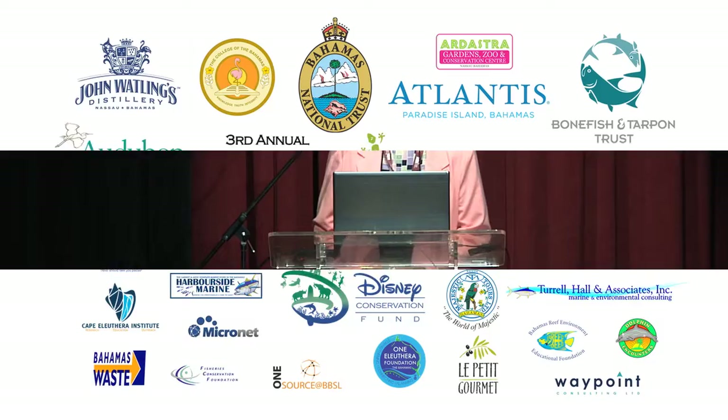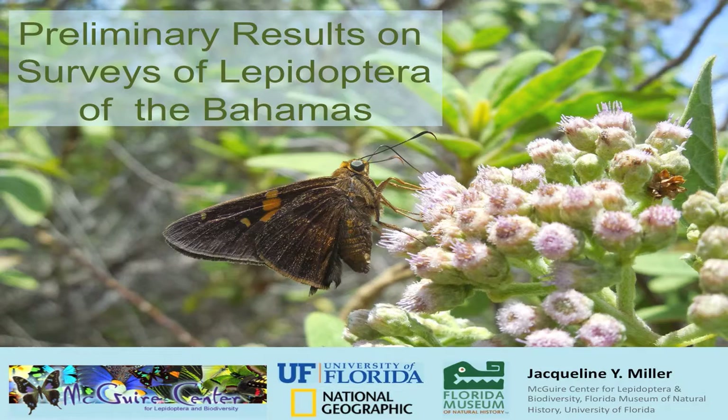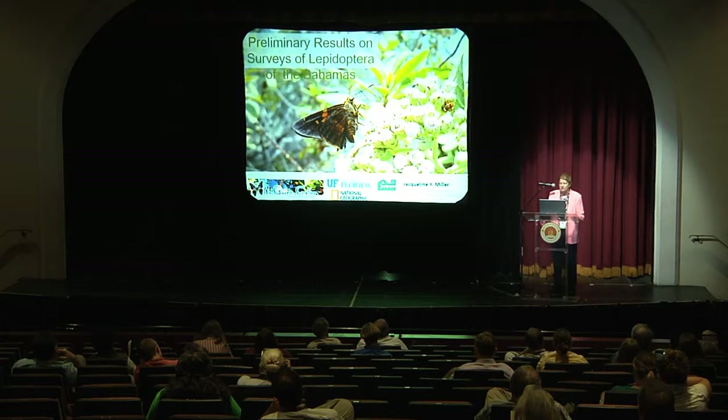Good afternoon. It's indeed a pleasure to present to you this afternoon the preliminary results on a survey of the Lepidoptera of the Bahamas, which we have been working on since about 2010, but it really took off in 2014 when we received a National Geographic Society grant.